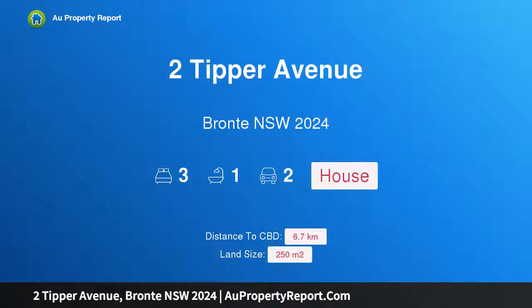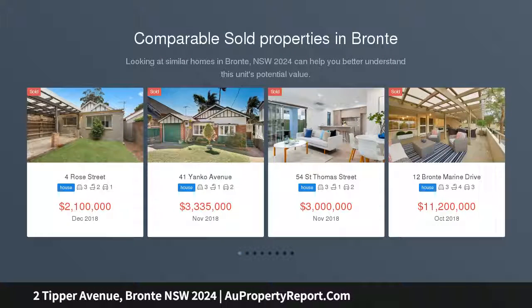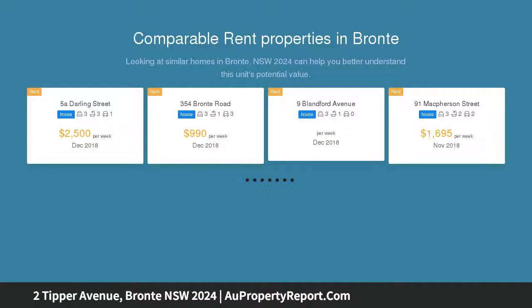Hi, I am glad to introduce property 2 Tipper Avenue, Bronte New South Wales 2024. An original bungalow in a coveted beachside cul-de-sac, a breezy stroll to the sand and surf — so close to the beach that you can hear the ocean and feel the salt in the air. This original 1950s beach cottage offers a rare opportunity to buy in one of Bronte's premier seaside settings.